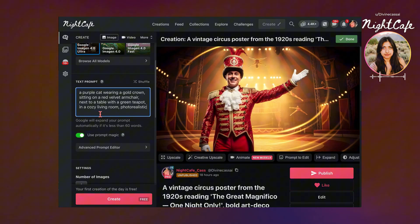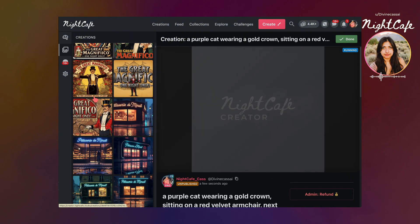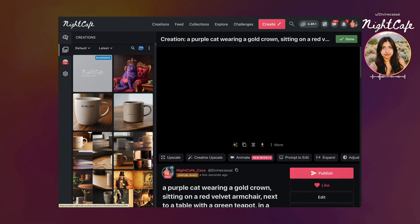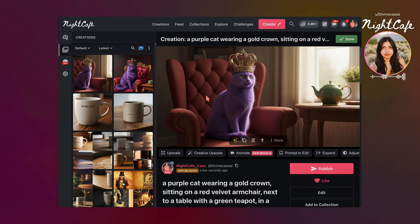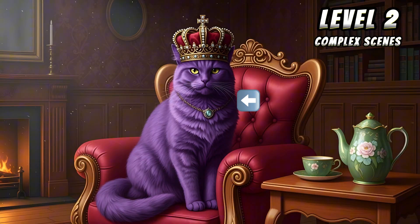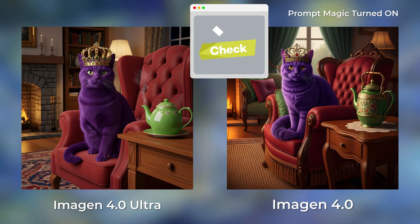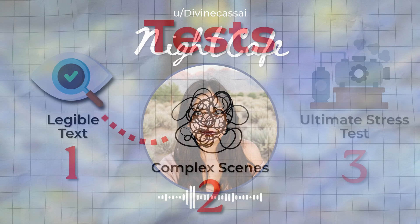I'm inputting the prompt into NightCafe using Imagen 4 Ultra, and also just Imagen 4. First, do we see all four objects — purple cat, crown, armchair, teapot? Yes. The cat is actually purple, the crown is actually gold, the chair is red velvet, and the teapot is green. Are they positioned like the prompt said? Cat is on the armchair, teapot is on the table. Since it hit all those points, it passes Level 2 and moves on to the final test.